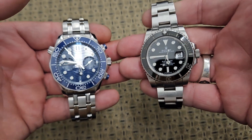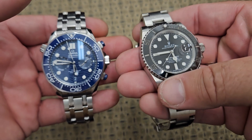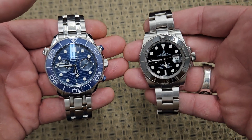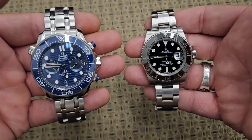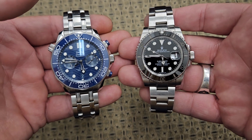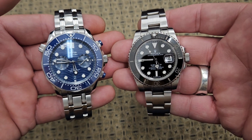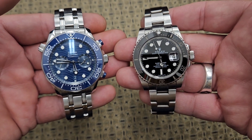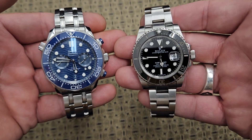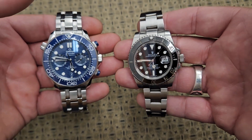Omega always comes up with something really cool. Rolex just recently came out with a 41 millimeter Submariner, and it was like groundbreaking — but Omega's been doing that for years. This one is a 44 millimeter watch. Some people like bigger watches, some like smaller ones. I don't like overly large watches, and this one happens to look good.